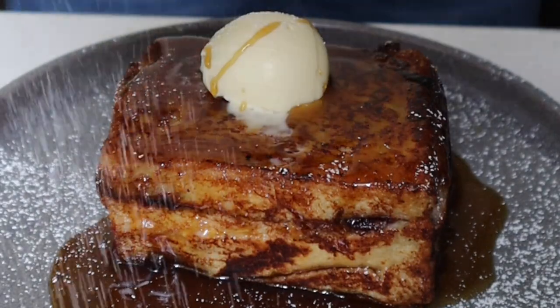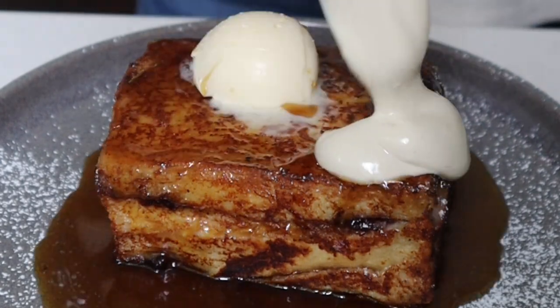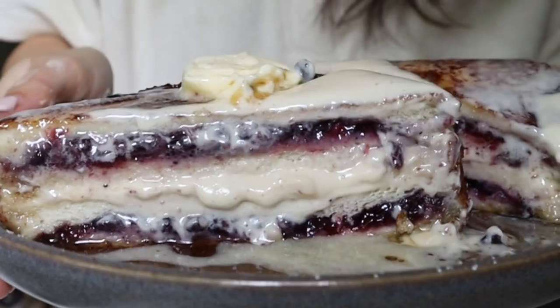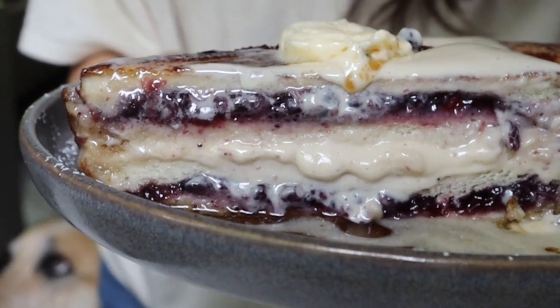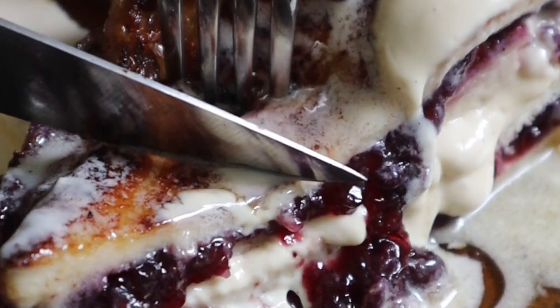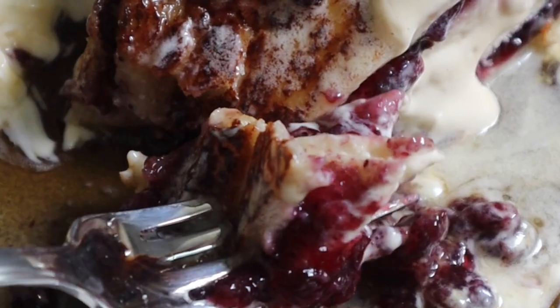I served it with some vegan butter, maple syrup, and a little bit of powdered sugar, and obviously when fresh blueberries are in season I'll be adding those too. This is definitely one of my favorite things I've ever made, and I love how versatile it is — you can make it super big to share or just do one or two layers for yourself. I know you're gonna love it.